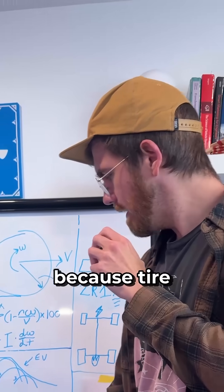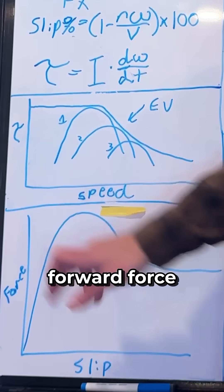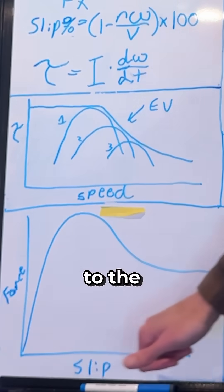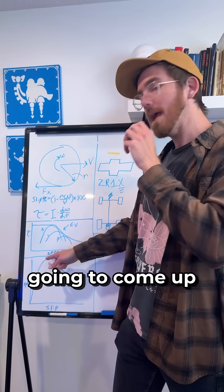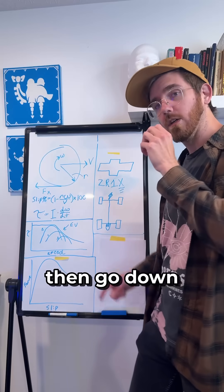That matters because tire forward force is proportional to the slip ratio, and that slip percentage is going to come up and peak at some value and then go down.